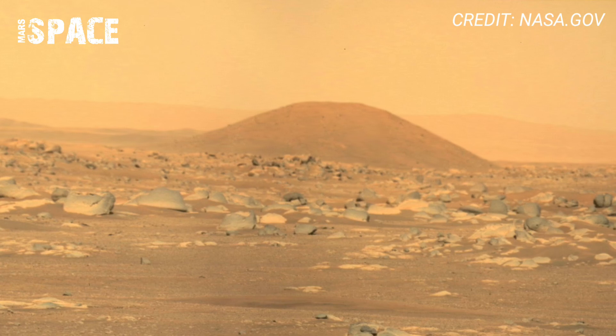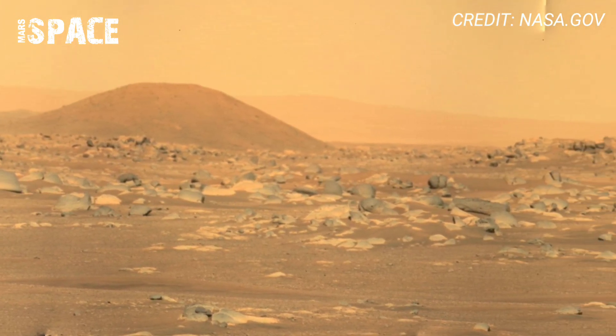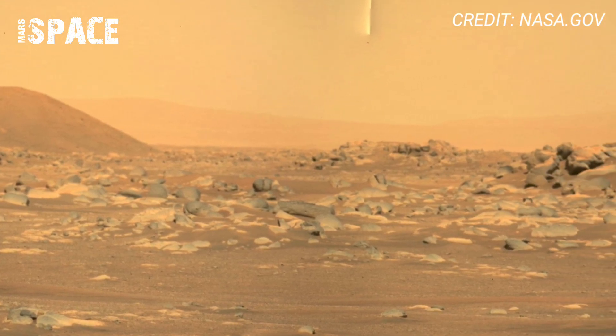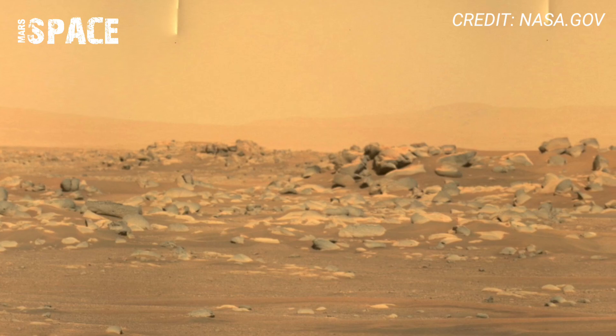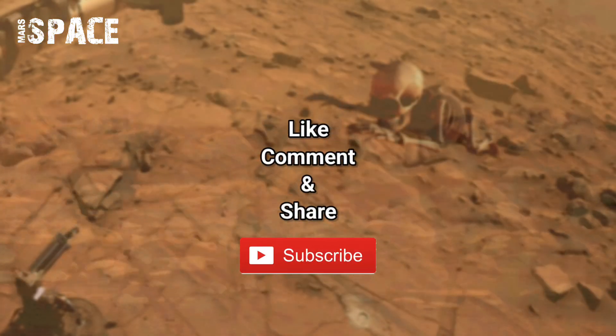Mars was once alive — geologically active, watery, and possibly habitable. This might be the closest we have come to seeing how Mars once lived. What secrets are still lying beneath those red rocks, waiting to be uncovered?